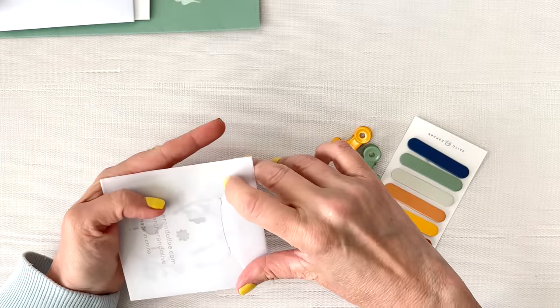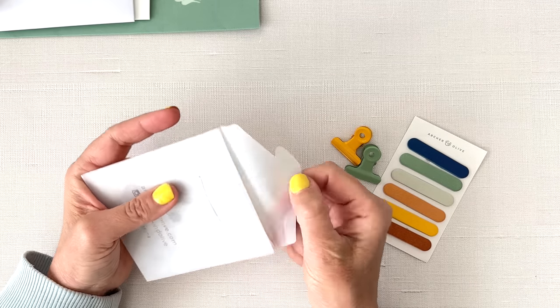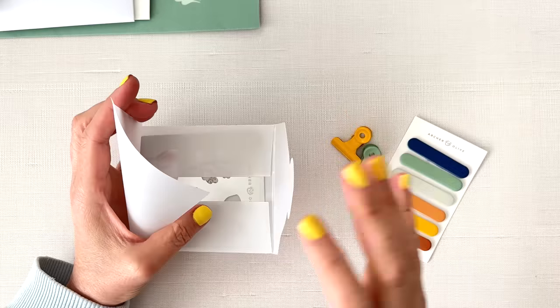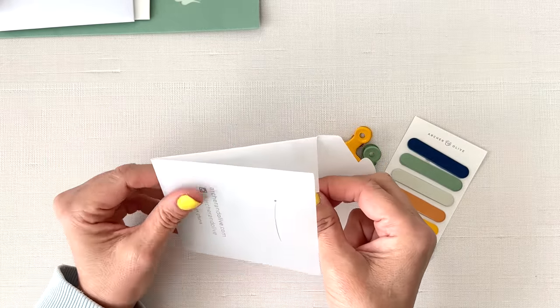And by the way, the monthly kits are not a subscription. Archer and Olive does have a quarterly subscription box, which I do get — that's a bigger box. These are just one-off boxes that you can buy at any time, so it's not an ongoing thing.